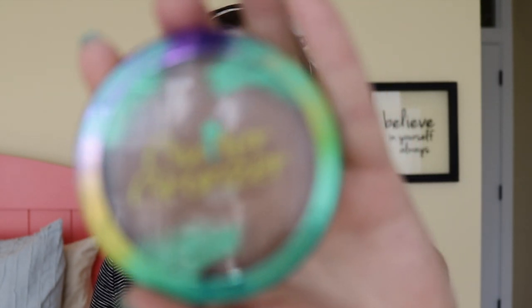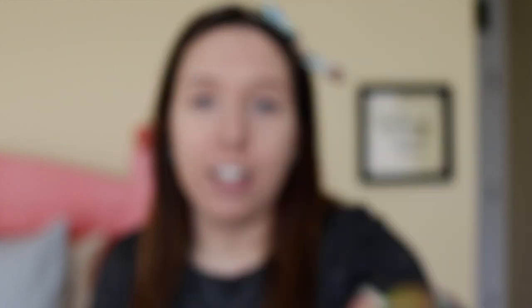For bronzer today we're going to be using a cult classic — the Butter Bronzer. I believe everyone knows about this product; it's a fan favorite and it smells so good. I'm using the shade Bronzer today. They actually just came out with a bunch of different shades — they used to just have one, then two for the longest time, and now I believe they have four shades. I'm going to be applying it with my Ruby Kisses brush, which I picked up from CVS. It's a new brand they started carrying there, and it's pretty nice — I use it for contour and for bronzer.